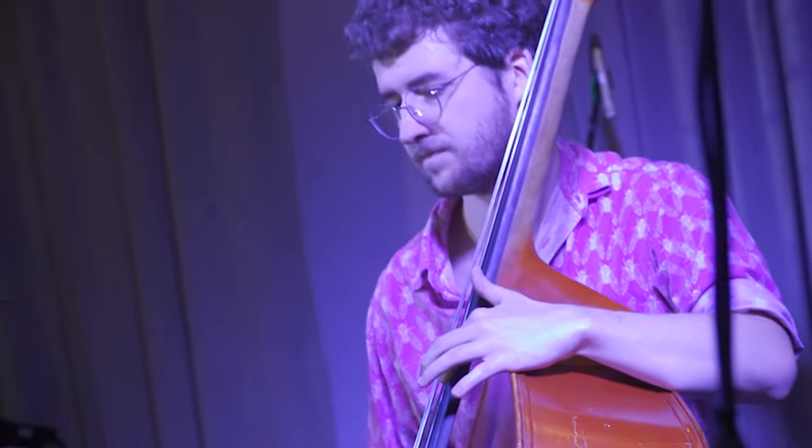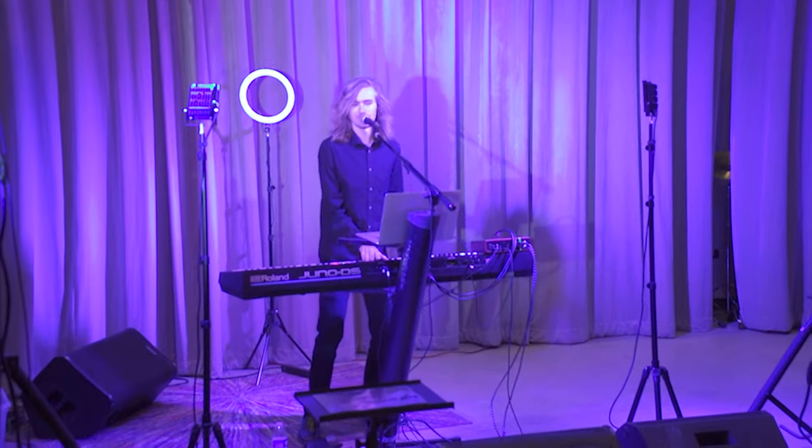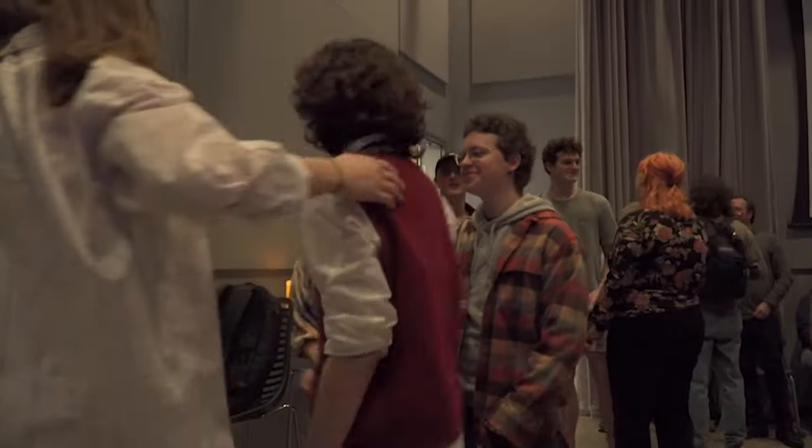It feels really exciting to be able to perform at Flex Factory because it's just a chance to interact with other people that are performing as well, and just to get a chance to get out there with your band, especially in a college community and a college atmosphere.